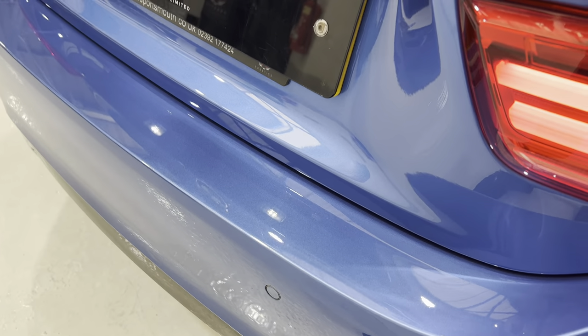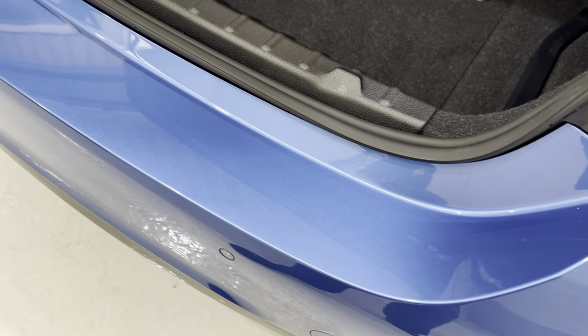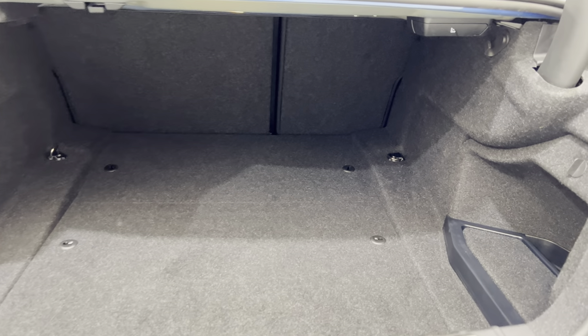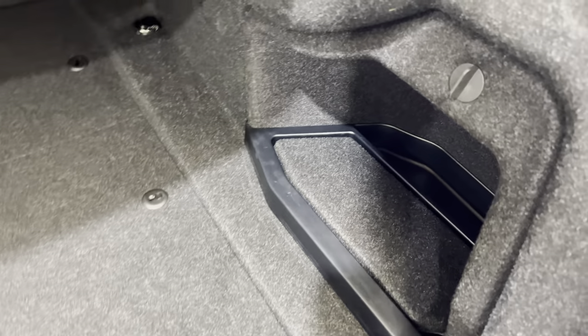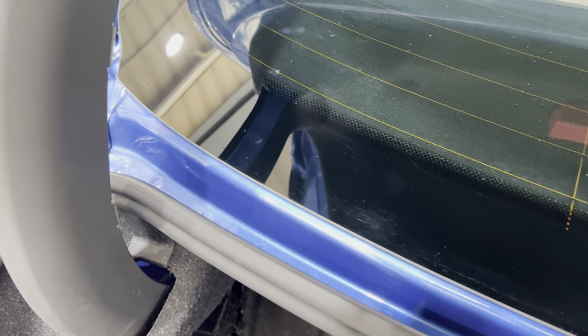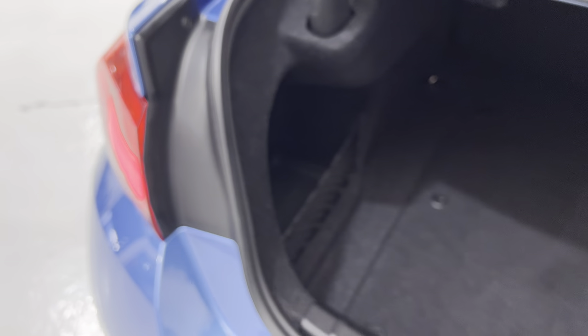Let's open the boot. All of this has been machine polished — no damage in there. We've got the split folding rear seats, extended storage, and the netting. Underneath you can see how clean the carpets are, along with the net you can pull across, a toolkit, and everything really clean up here. It's all nicely done all the way around.